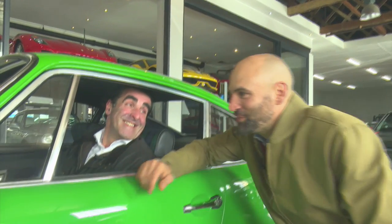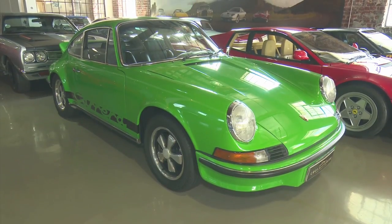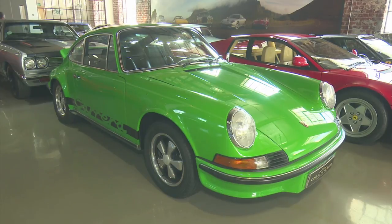Thank you very much, Adrian. She's a real beauty. She's 1973 and I've been driving her as my daily runner for the last 10 years. In a place like Cape Town, it's such a privilege — we've got some of the most beautiful roads in the world, so I'm a very lucky man.